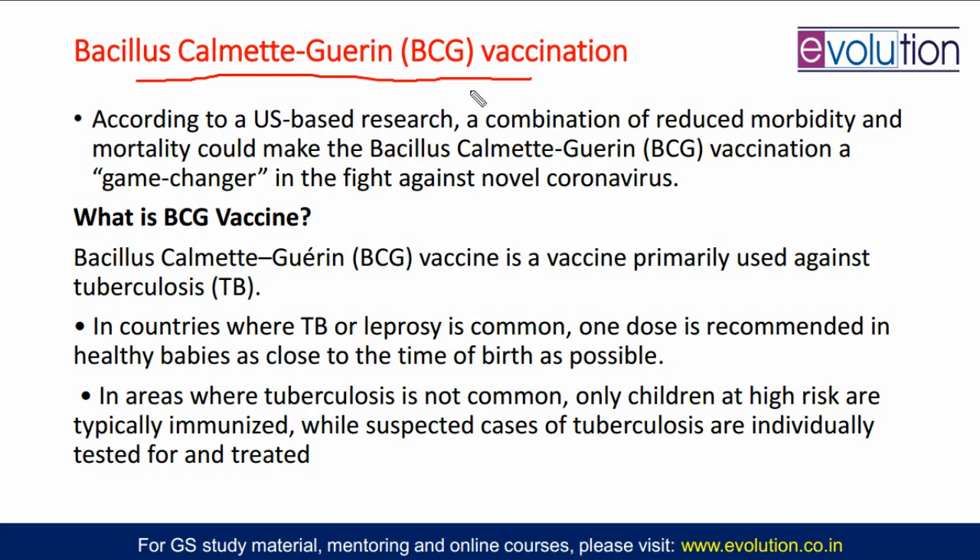This vaccine is in use because some US researchers said that India has been using this BCG vaccine for tuberculosis, and only because of that, India is seeing fewer deaths because of COVID-19. How they are relating this is that there is a mechanism.